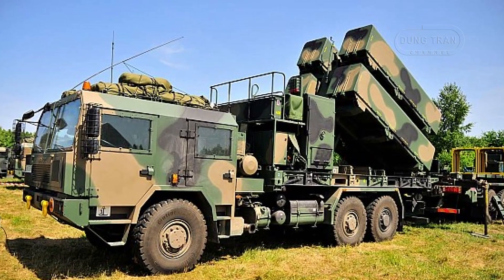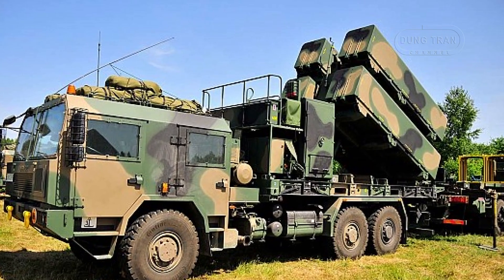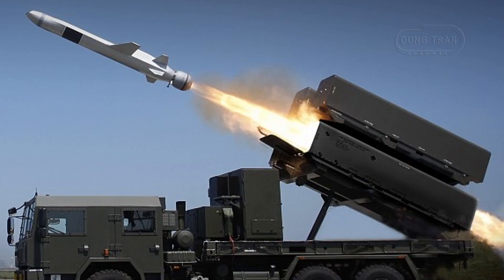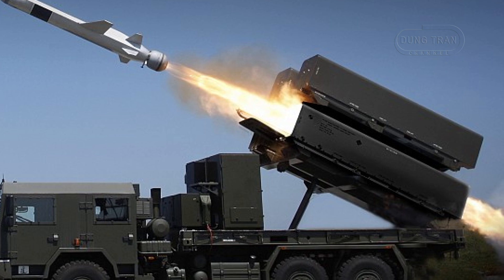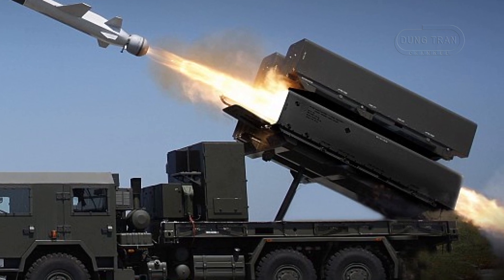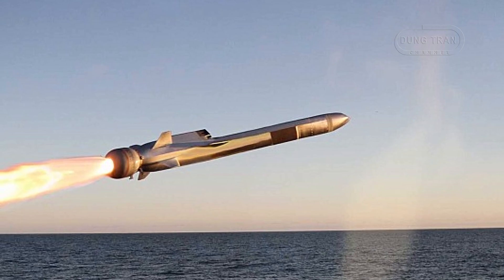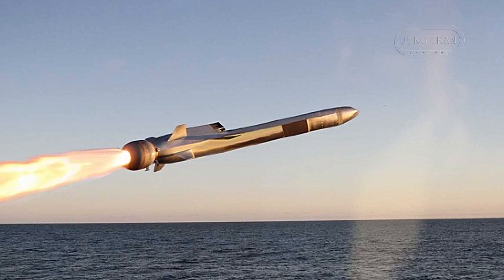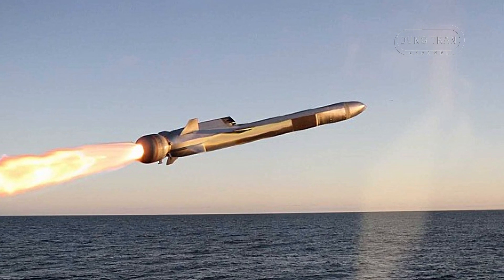The NSM MLV, or Naval Strike Missile Mobile Launch Vehicle, represents a significant advancement in coastal defense technology. Originating from Norway, this land-based mobile system is centered around the Naval Strike Missile, a proven asset in naval applications. The system was first ordered by Poland in 2007 and became operational in 2013, marking a new era in shore-based defense capabilities.